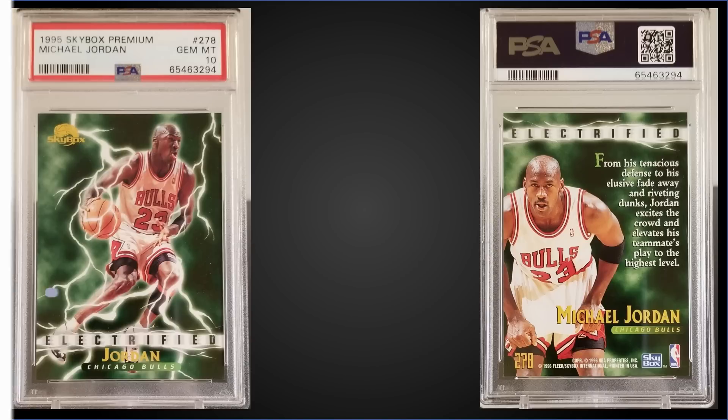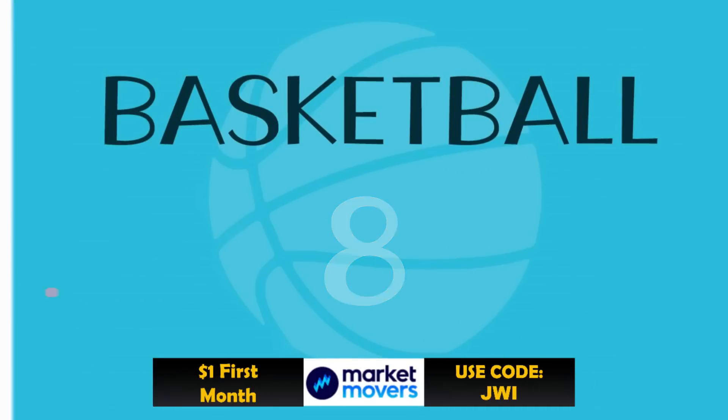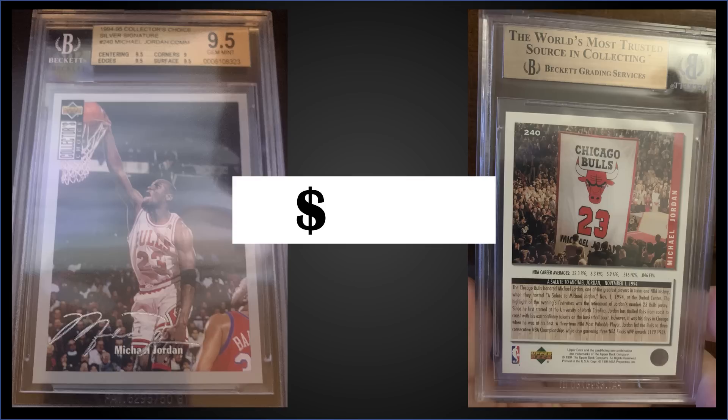In the number eight spot, from 1994 Collector's Choice we have a Michael Jordan Silver Signature parallel graded Gem Mint PGS 9.5, a fixed price sale for $825. It's a pop of 5 in a Gem Mint slab with none graded higher — no Pristines, no Black Labels. Sub grades were 9.5 for centering, edges, and surface and a 9 for corners. The Gem Mint PSA 10 pop is 68. The Silver Signature parallels were inserted one per pack and boxes of '94 Collector's Choice sell for around $80 to $130.